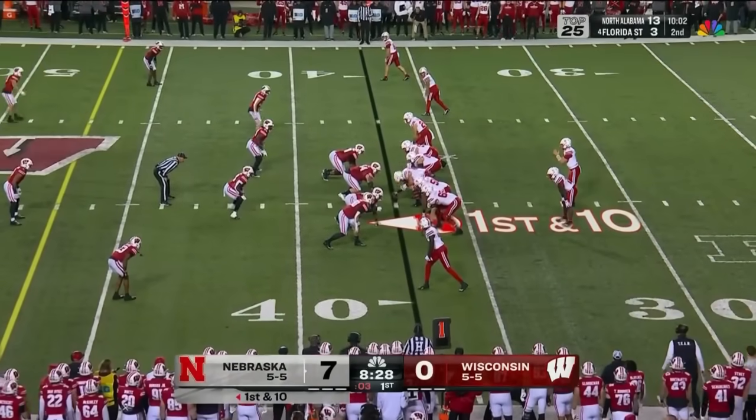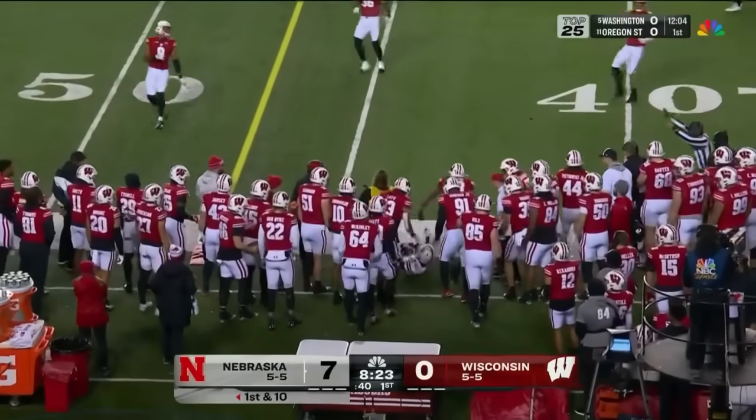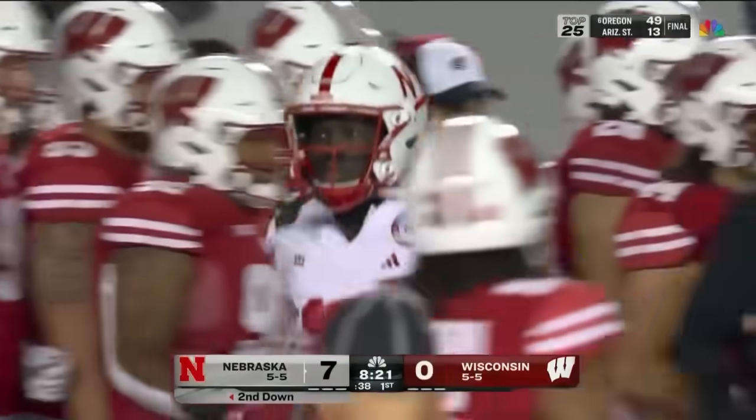Offensive coordinator Marcus Satterfield told us he believes the guys are going to want to play for him. You can see it early as he swings it back to the outside — another completion. This time it's going to go to Malachi Coleman.